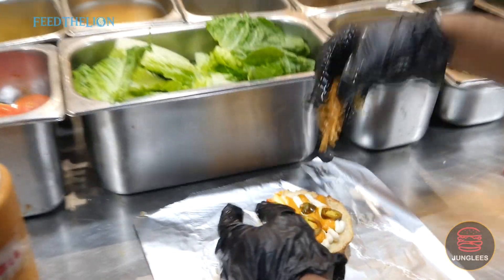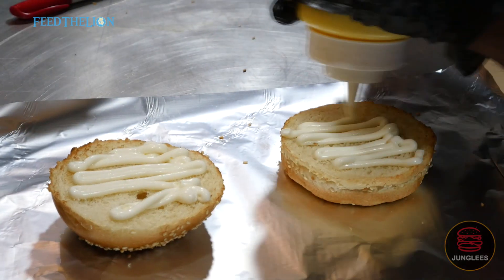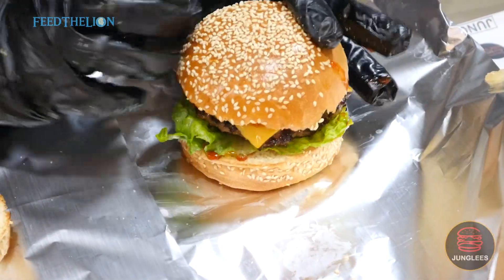So with our burgers there's six different types. The novelty is you guys come in and you choose the unlimited sauces and toppings. It comes completely plain and the fun is you guys actually decide what goes in there.